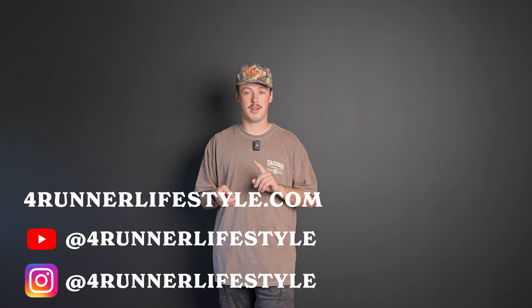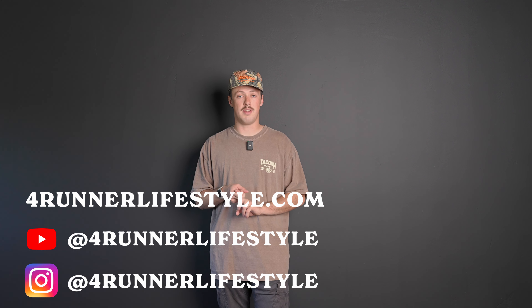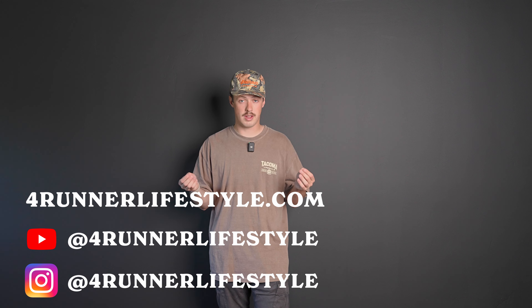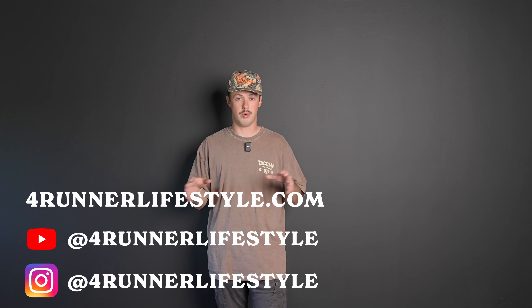If you want to see more of this trail, go ahead and check out our video, 24 Hours in Moab — we'll link it below. If you want to see more 4Runner content, make sure you're following us on Instagram and subscribe to us on YouTube. And if you do want to find anything for your Toyota 4Runner build, make sure you check out 4RunnerLifestyle.com for any and all of your 4Runner needs.